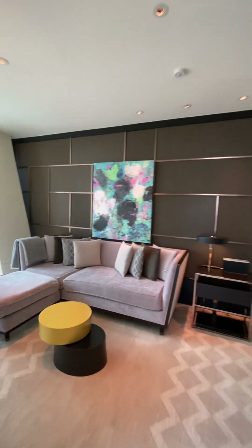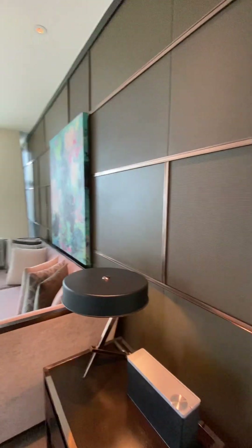Again, this is the Premier Suite at the Rosewood Bangkok. I'm going to leave you with that view.